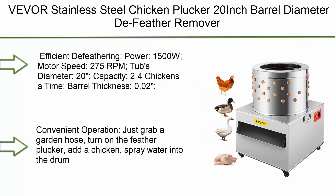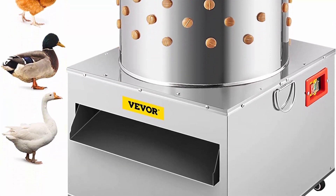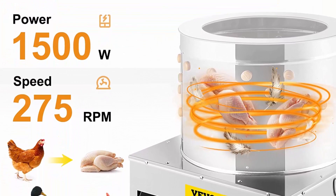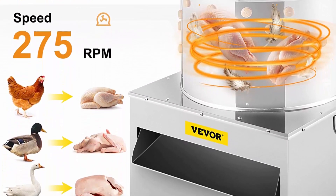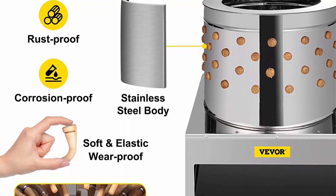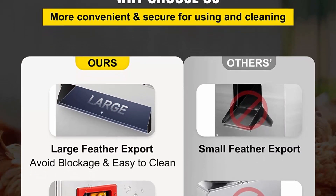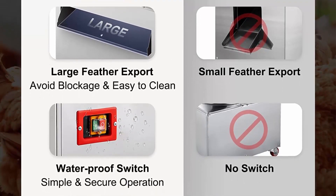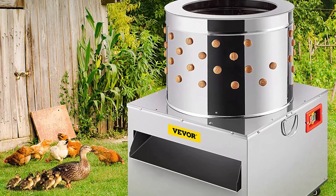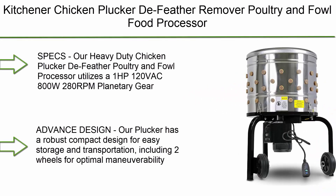Top 7: Vegor stainless steel chicken plucker, 20-inch barrel diameter, feather remover poultry machine, 1500W, 275 RPM. Heavy-duty feather plucking machine. Motor speed 275 RPM, tub diameter 20 inches, capacity 2 to 4 chickens at a time, barrel thickness 0.02 inches, panels thickness 0.01 inches. De-feathering work completed in 10 to 30 seconds. Made of high-quality 430 stainless steel with excellent water and rust resistance, and 106 rubber fingers that naturally and gently clean feathers and dirt from the skin of birds.